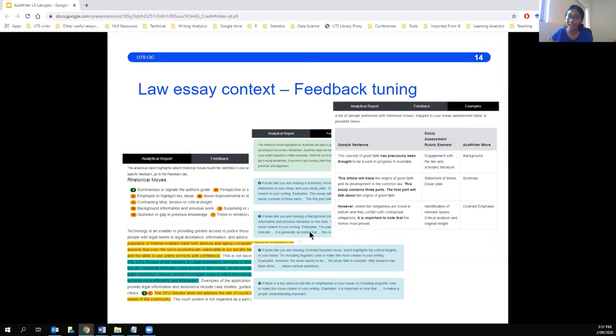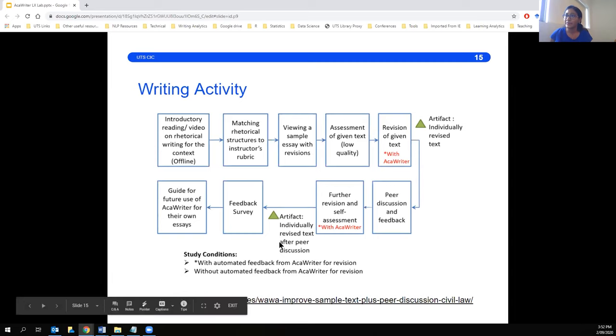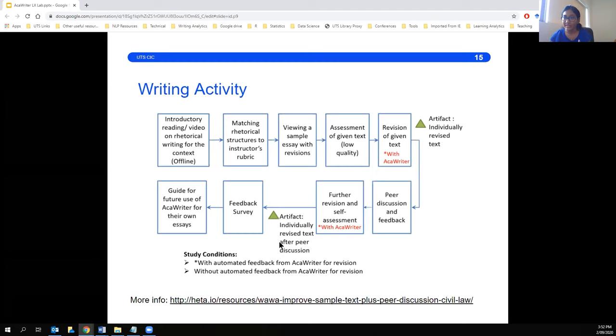That was the third cog — where the feedback on the UI itself was tuned for that particular instructor's context. The other important cog is the writing task design. As we introduce Accuriter to students, we don't just give them the tool — we frame it, give them orientation, explain what the tool is doing and how it's relevant to their context. We actually co-design a set of activities that students can do before getting introduced to Accuriter. For example, online activities for law students in a tutorial session where they were introduced to the tool first, provided a video or reading about what rhetorical moves are and why it makes sense for them.